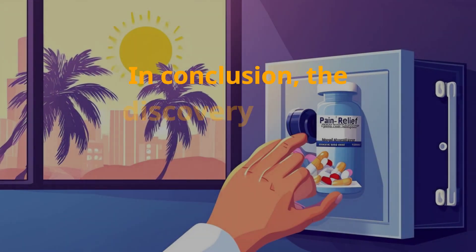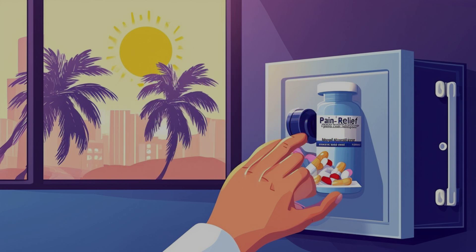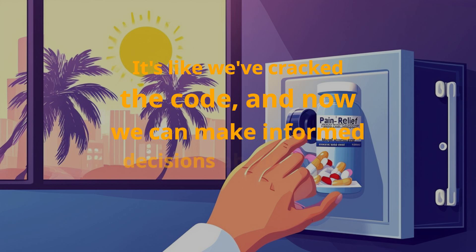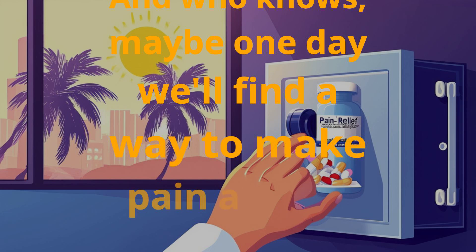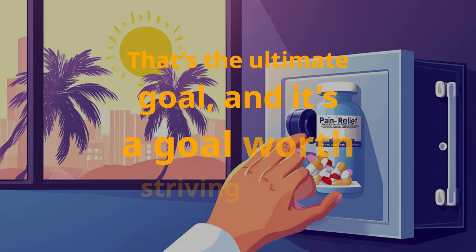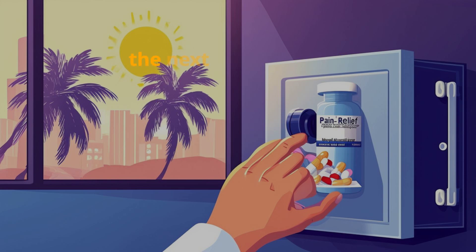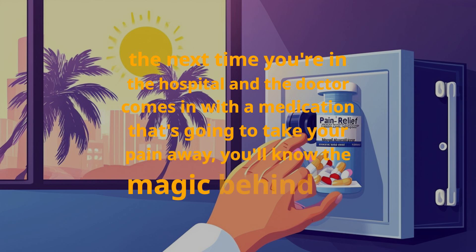In conclusion, the discovery of how morphine relieves pain is a game-changer. It's like we've cracked the code, and now we can make informed decisions about how to use this powerful medication. Maybe one day we'll find a way to make pain a thing of the past — and the next time you're in the hospital, you'll know the magic behind it.